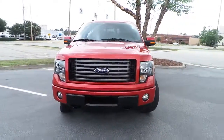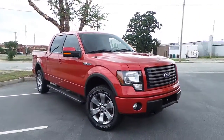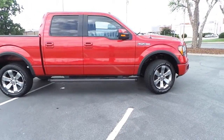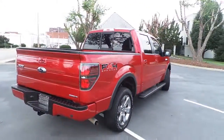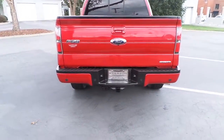Elderton Dodge Chrysler Jeep would like to present this pre-owned 2011 Ford F-150 FX4 off-road package featuring premium alloy wheels, step rails, four-wheel drive, rear tow package, and rear backup camera with rear park assist sensors.